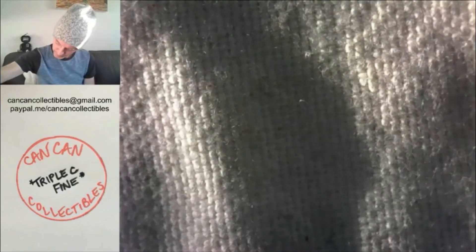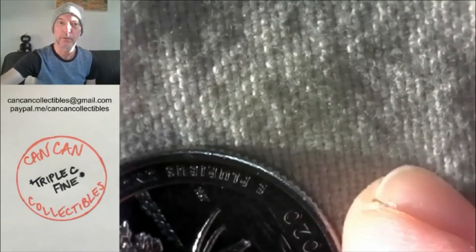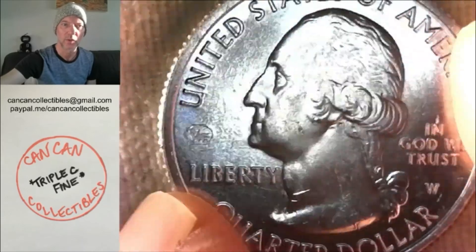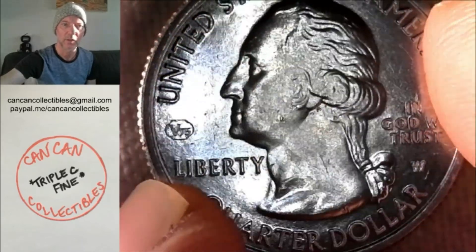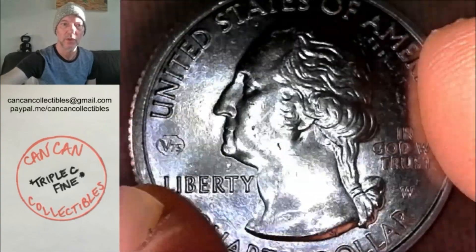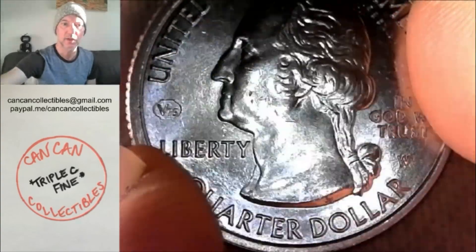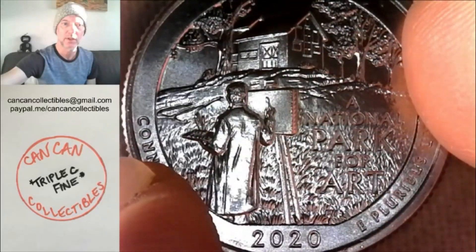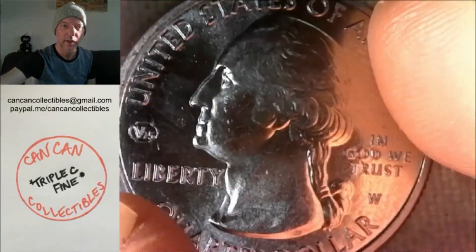Lot number six is brilliant uncirculated, just found from a roll — 2020 W, V75 Privy, Salt River Bay. That's lot number six. Lot number seven: 2020 W — this one's probably AU; they're all basically AU because you have to find them circulated, but it's in nice shape — Weir Farm, 2020 W quarter with the V75. That is lot number seven.